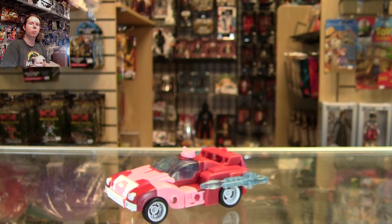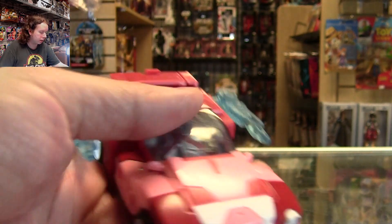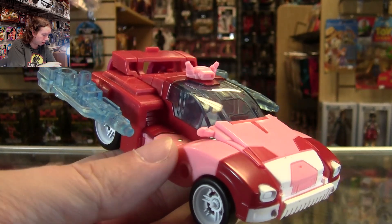Today we are looking at another from Wave 2 Legacy — it is Elita-1. Very hotly anticipated for me because I like any time we get a new female Transformer that's not RC and doesn't look like she's entirely a shellformer. So how did it turn out? We have this interesting mix of red-pink car going on here. Let me bring it in a little bit closer so you can see.